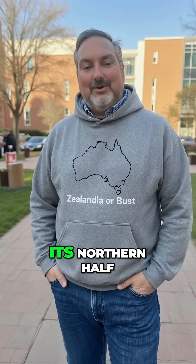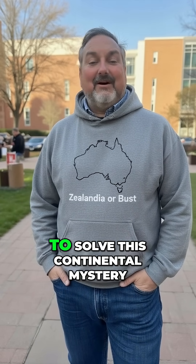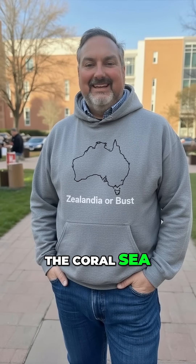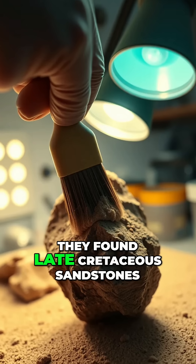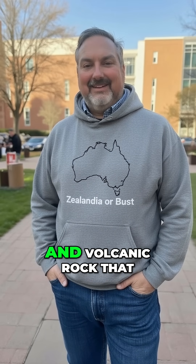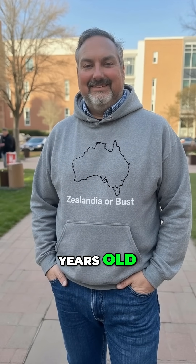For years, its northern half, North Zelandia, was the great unknown. To solve this continental mystery, a research team dredged up rock samples from the Fairway Ridge in the Coral Sea, and the results were a time capsule. They found late Cretaceous sandstones, which are about 95 million years old, containing pebbles of granite and volcanic rock that were even older — up to 128 million years old.